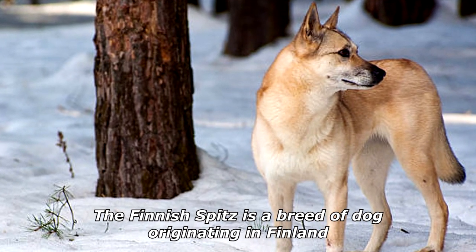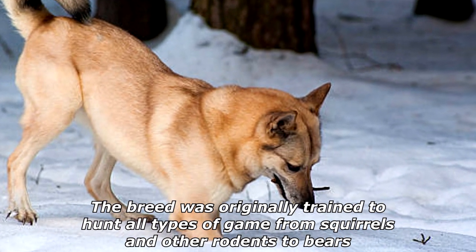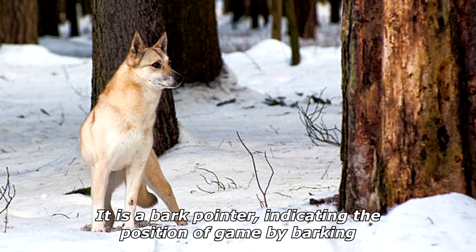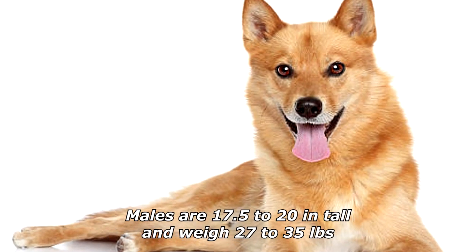The Finnish Spitz is a breed of dog originating in Finland. The breed was originally trained to hunt all types of game, from squirrels and other rodents to bears. It is a bark pointer, indicating the position of game by barking and drawing the game animal's attention to itself, allowing an easier approach for the hunter.